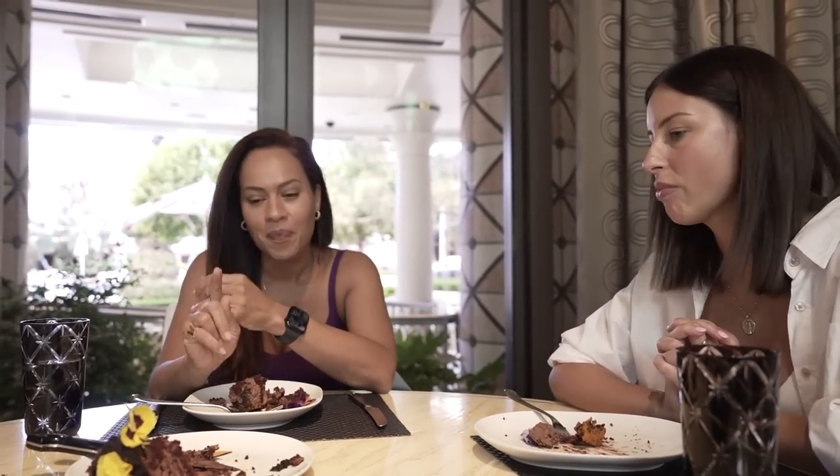To me it hits all the points. It has presentation — that's very obvious. Sometimes I think with the cakes I make, people always ask do they taste good, because they think it's only presentation. So this has presentation, it has flavor, it has textures.